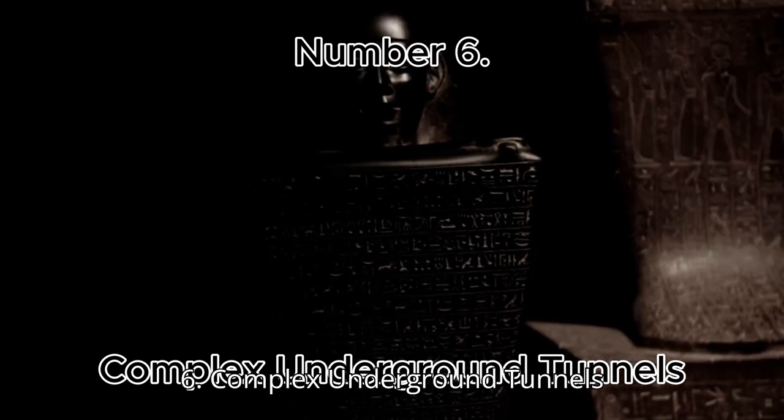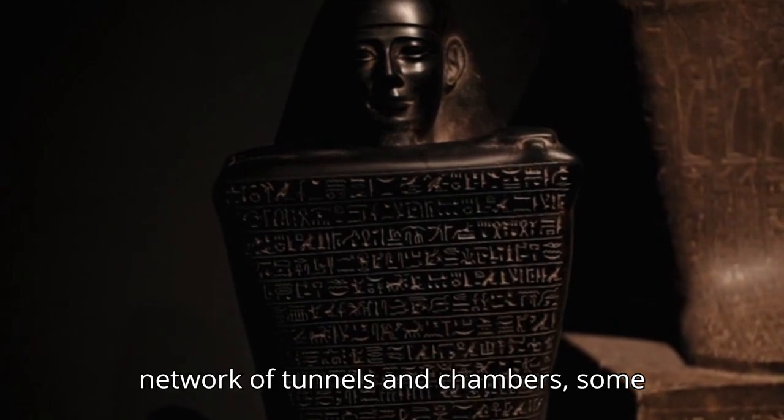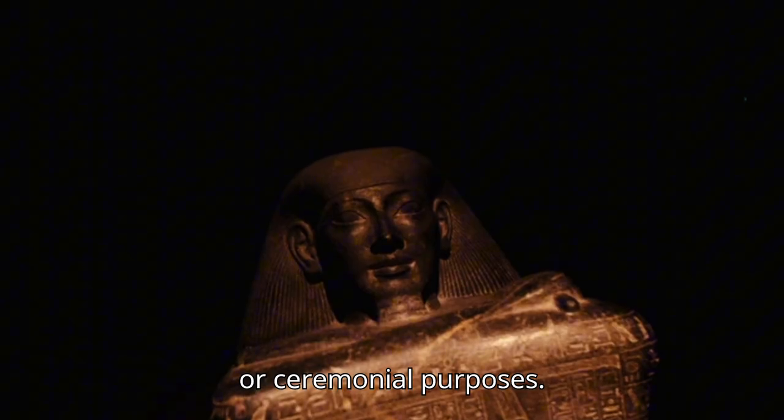Number 6: Complex Underground Tunnels. Beneath the pyramids lies an extensive network of tunnels and chambers, some leading to unknown locations, hinting at an intricate design meant for spiritual or ceremonial purposes.